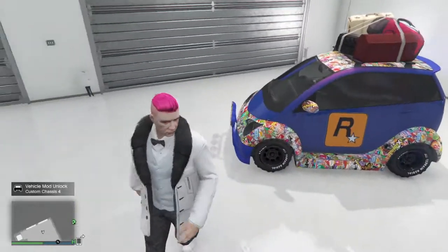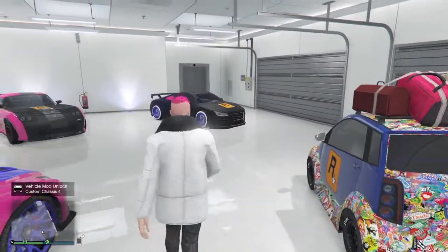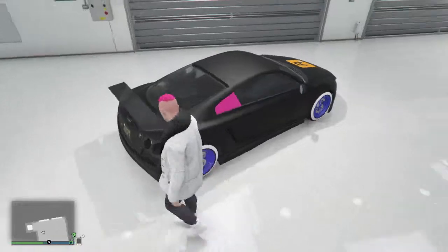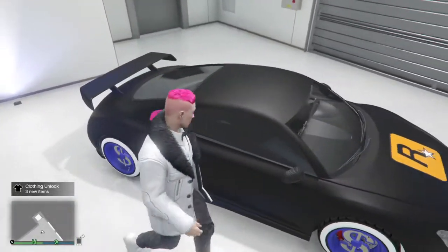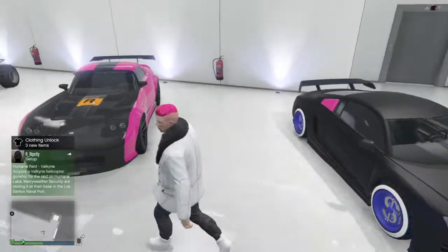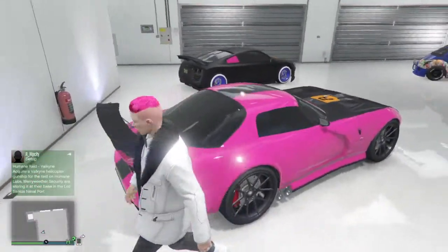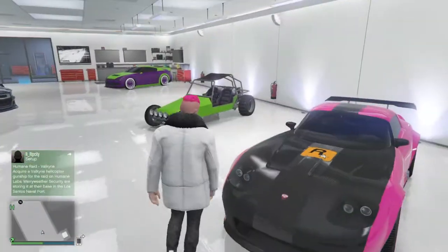Hi guys, it's ytry105 here and I'm bringing you another garage tour of GTA 5. To start off, I've got — I forgot what this car's called actually — but it's like an Audi R8. And then this is another one of my cars. I forgot what loads of my cars are called today, but they've all been fully customized.